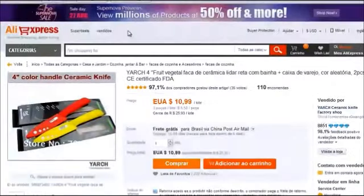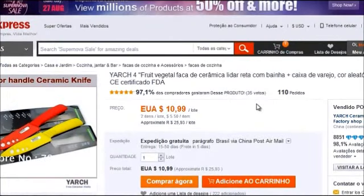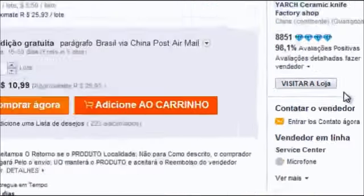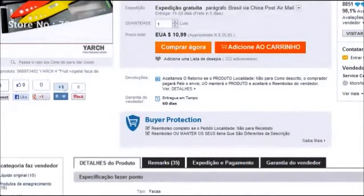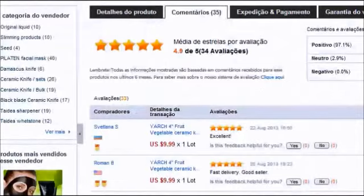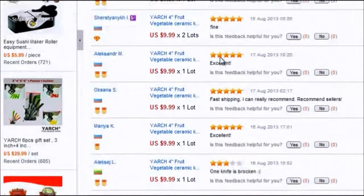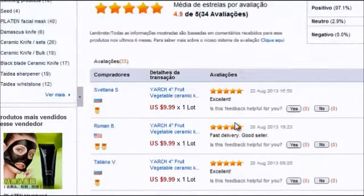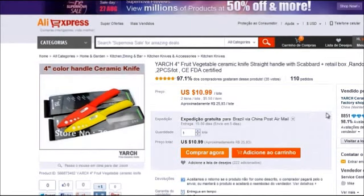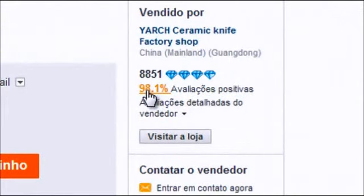Vamos fazer a nossa primeira compra. Eu estou com esse jogo de faca de cerâmica, de 10 dólares e 99. Lembrando a todos vocês que você não pode esquecer de analisar aqui todas as avaliações. Esse aqui é um top seller, ele tem simplesmente 4 diamantes. Isto é muito importante vocês observarem isso. E aqui, eu preciso olhar os feedbacks e os comentários feitos com relação a esta faca — todo mundo colocando um feedback muito positivo. 98,1%, ele é realmente um top rate seller, um vendedor muito bem cotado.